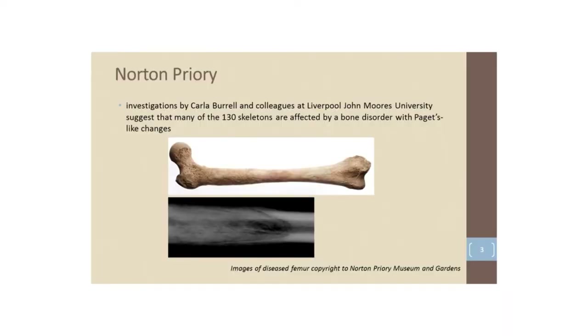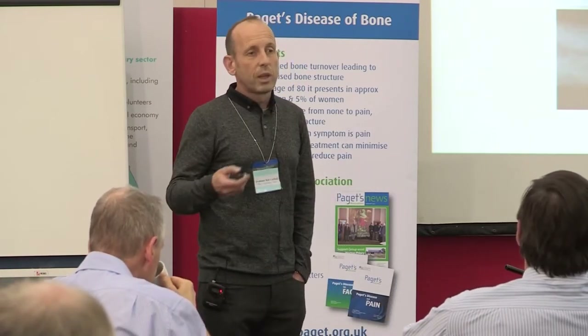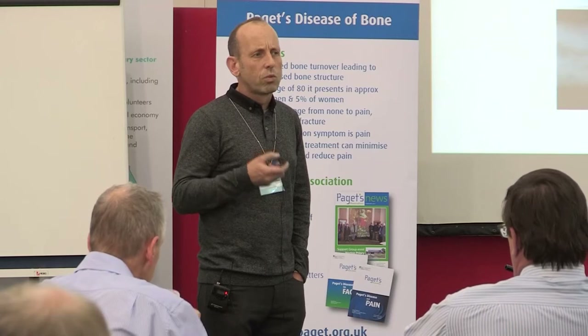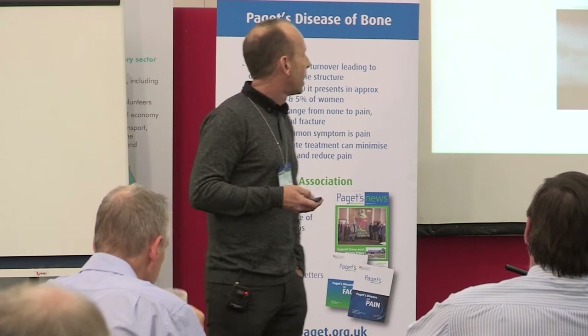Now why am I telling you about a museum and a Priory? Well, investigations over the past few years by our next speaker Carla Burrell and her colleagues at Liverpool John Moores University have suggested that of these 130 skeletons in the Norton Priory collection, many of them are affected by a bone disease.